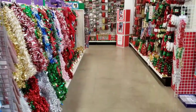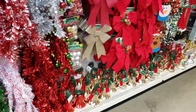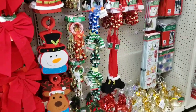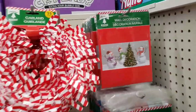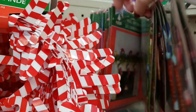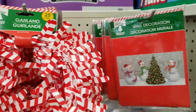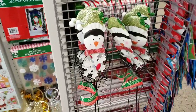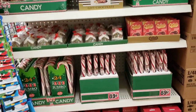Over here I pretty much showed you last week what was in here, so I'm going to bypass most of this because I'm really not seeing a whole lot new. Wait — this is new: a wall decoration. I bought one of these last year and the thing is ginormous. I love that one. Here are those metal stake things that you could put out in your yard or in your flower pots.